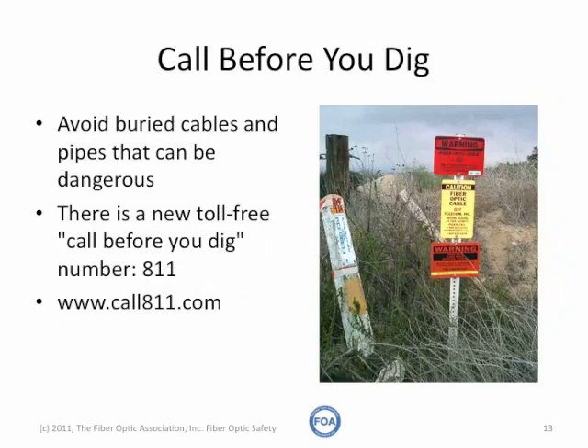Burying cables outdoors can be extremely hazardous, because you're working around other buried cables and pipelines, especially gas pipelines. Know what's there before you dig. Call the toll-free number in the US, 811, or go to the website call811.com, before you begin any digging for burying cables.